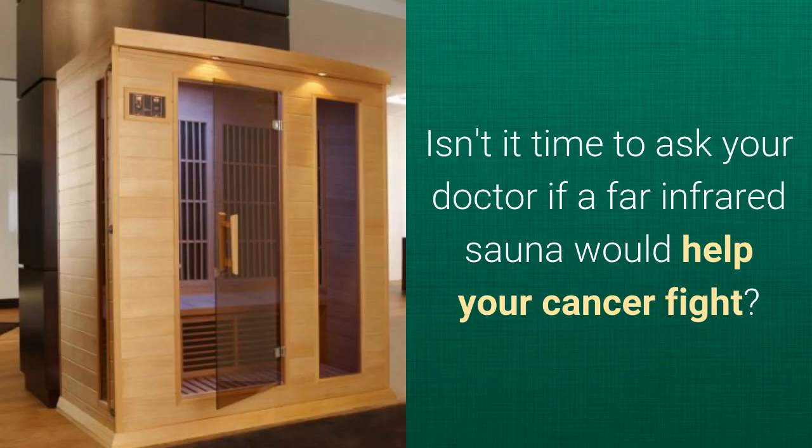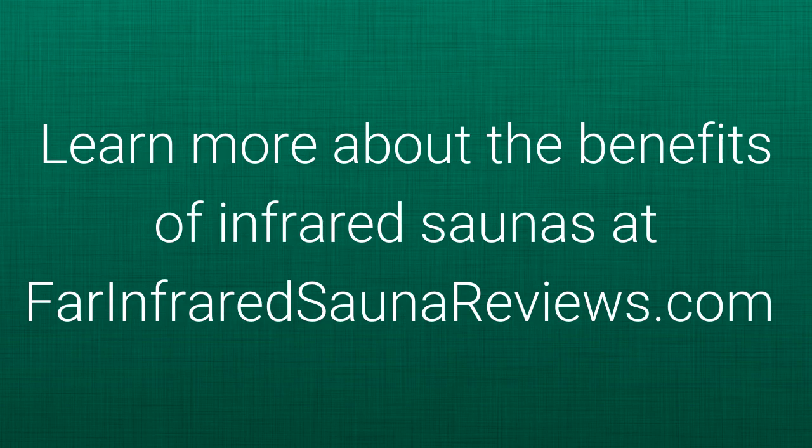Isn't it time to ask your doctor if a far infrared sauna would help with your cancer fight? Learn more about the benefits of infrared saunas at barinfraredsaunareviews.com.